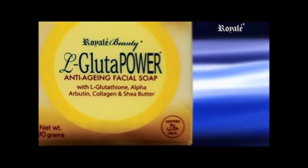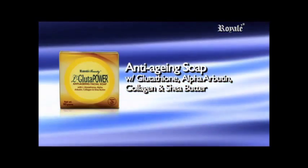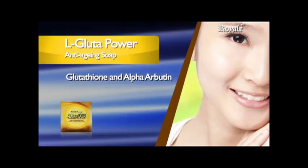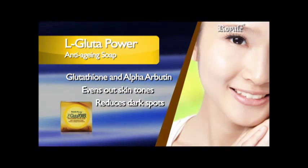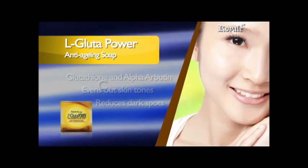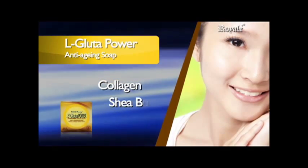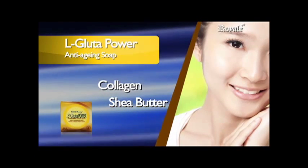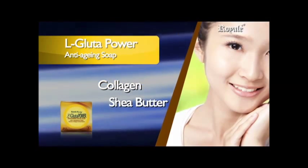L Gluta Power Anti-Aging Facial Soap with Glutathione, Alpha Arbutin, Collagen, and Shea Butter — a premium facial soap that contains Glutathione and Alpha Arbutin that even out skin tone and reduce appearance of dark spots. It has collagen that plumps skin cells to make it firm looking, and Shea Butter that nourishes and moisturizes the skin to keep it smooth and soft. The unique blend of these ingredients will keep your skin radiant and young looking.